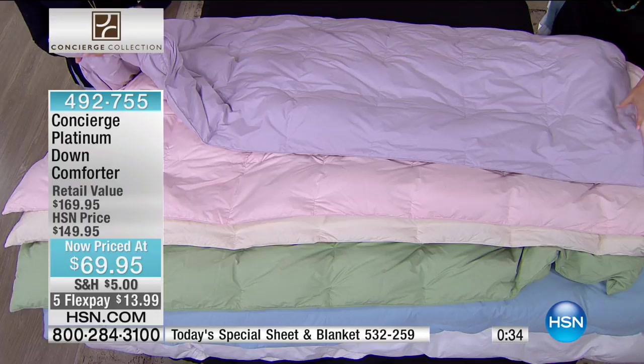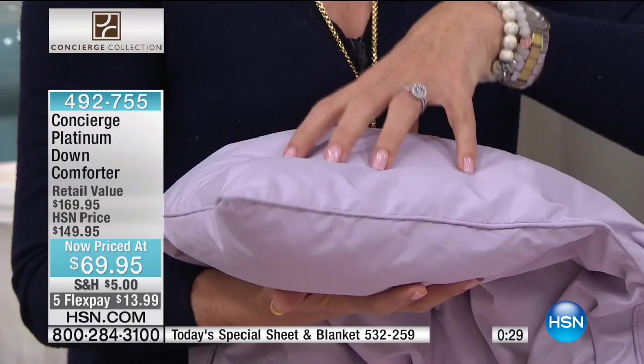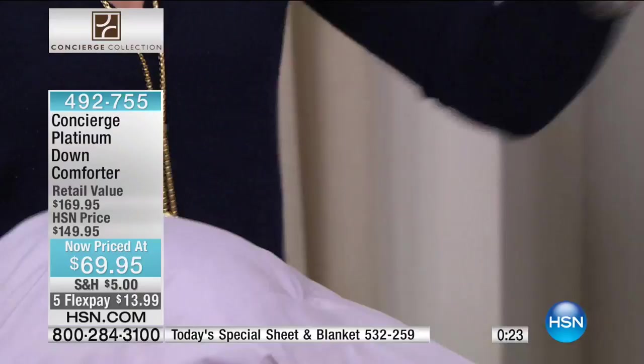I always pick up the corner of a down comforter — you can really see the puffiness, the loftiness, and the quality of this. When you get this home it's going to be compressed, so just shake it out, give it 24 hours, and it'll really loft up.